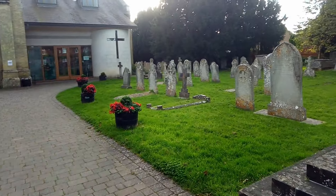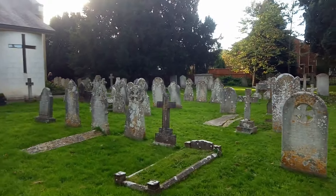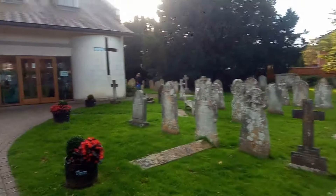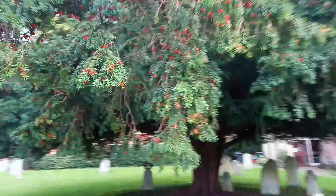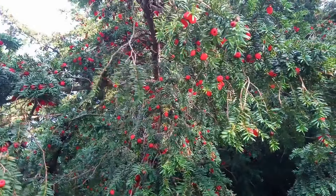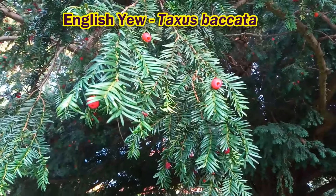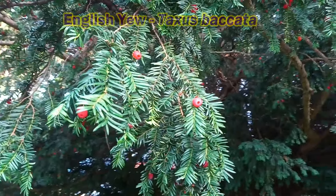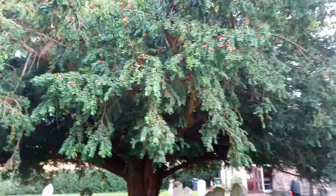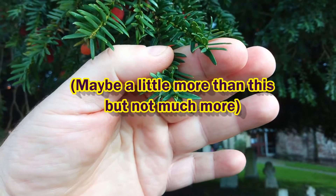I'm here today at the churchyard because I'm in search of one of Britain's deadliest plants — and here it is. This is one of the most deadly poisonous plants we have in Britain: the common yew. Every part of this plant is poisonous except for one little bit. Just to give you an idea of the toxicity, eating probably about that much of the foliage would certainly kill me.